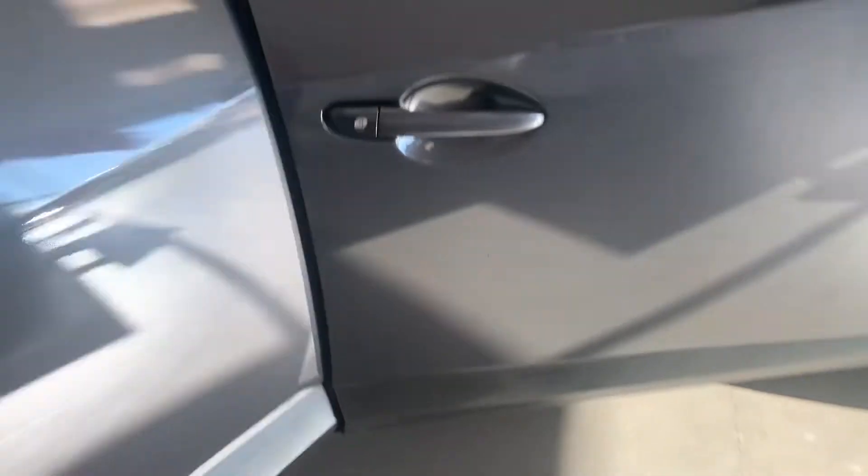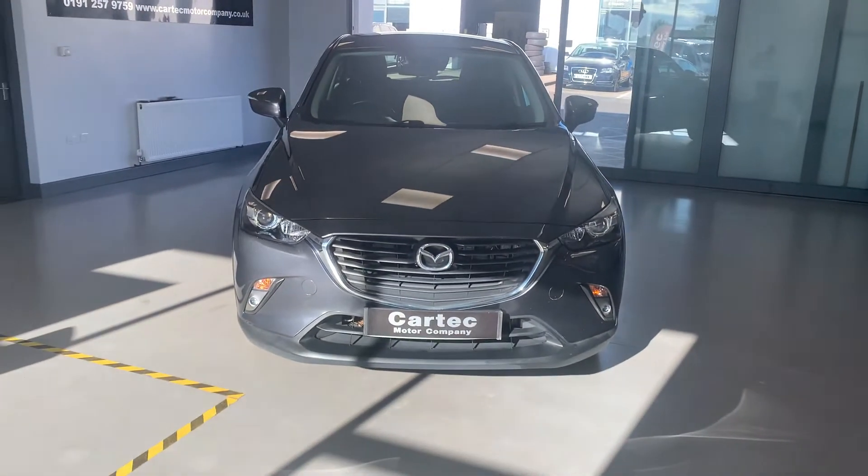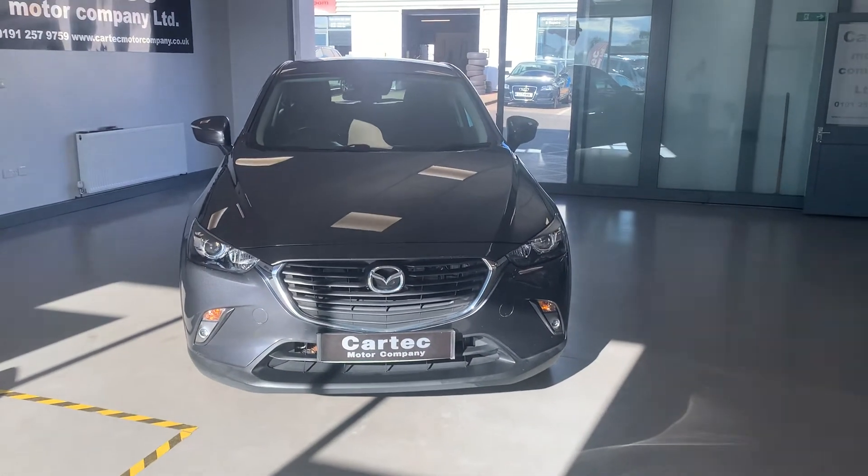And it's only £10,989. 20 quid a year road tax, sat nav, Bluetooth — £10,989. Give us a call — national delivery available.